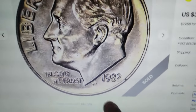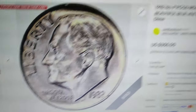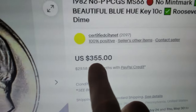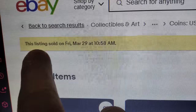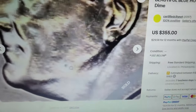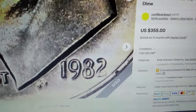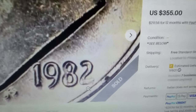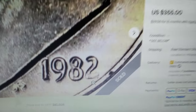This seemingly ordinary 1982 Roosevelt dime recently sold for an impressive $355 on eBay. What makes this 10-cent piece so special? Unlike many valuable error coins, it doesn't feature die-doubling or any misalignment issues. The key to its value is a missing mint mark P near the date, P standing for Philadelphia Mint.